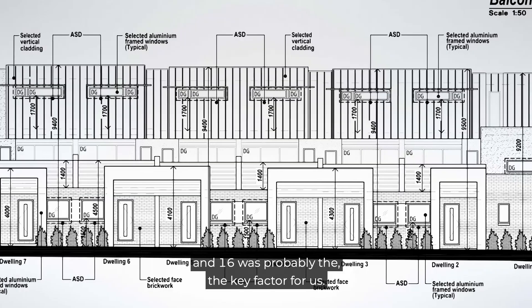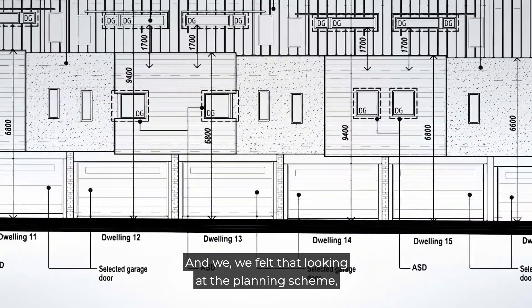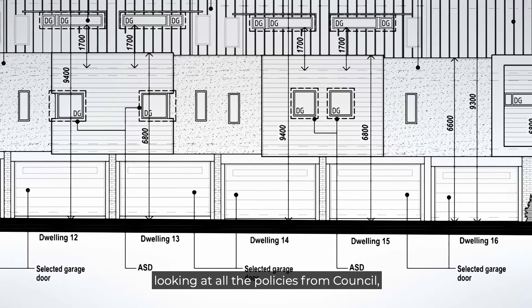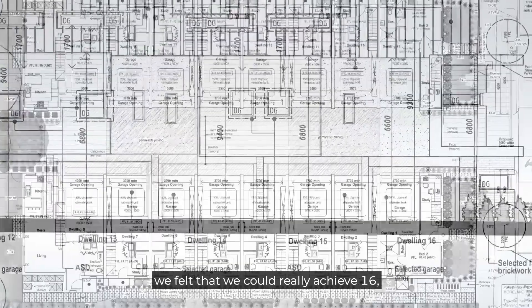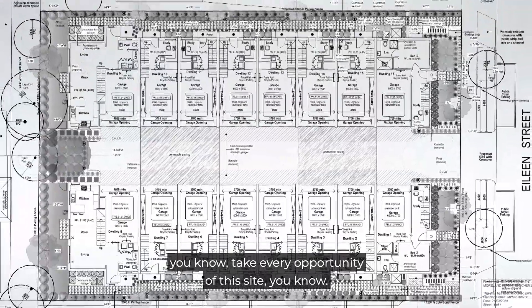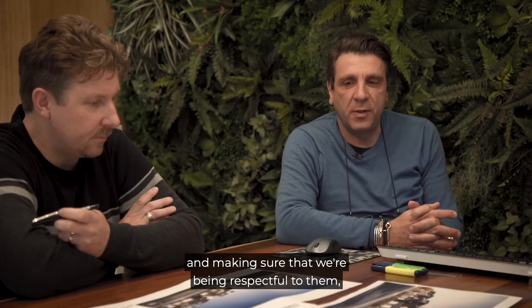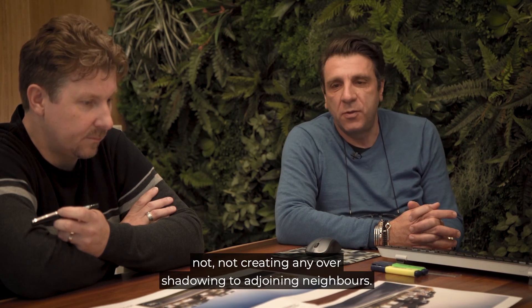16 was probably the key factor for us. Looking at the planning scheme, looking at all the policies from council, looking at all the guidelines — we felt that we could really achieve 16 and push its boundaries, taking every opportunity of this site, while being mindful of the adjoining neighbours, making sure that we're being respectful to them and not creating any shadowing to adjoining neighbours.